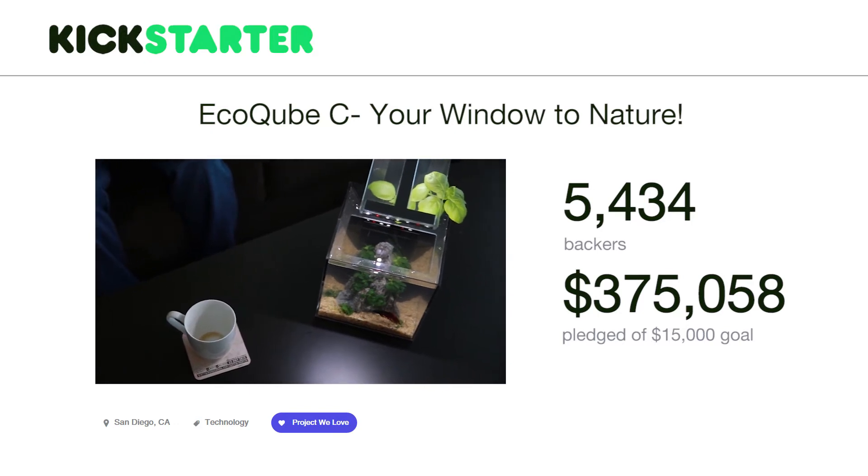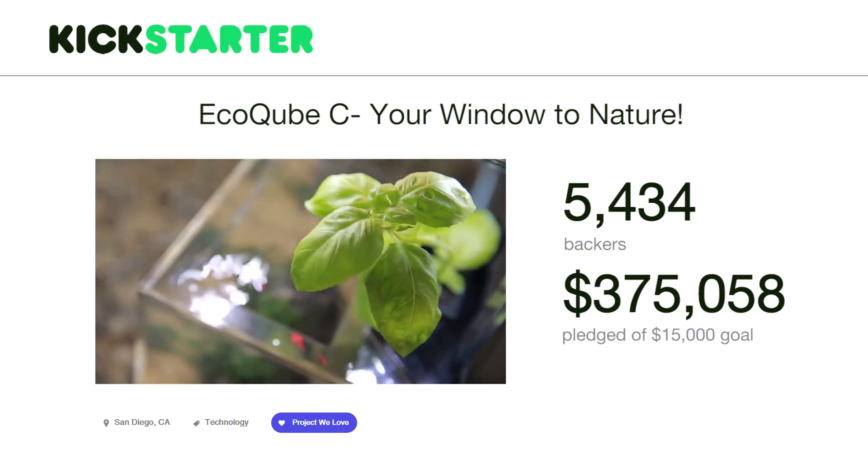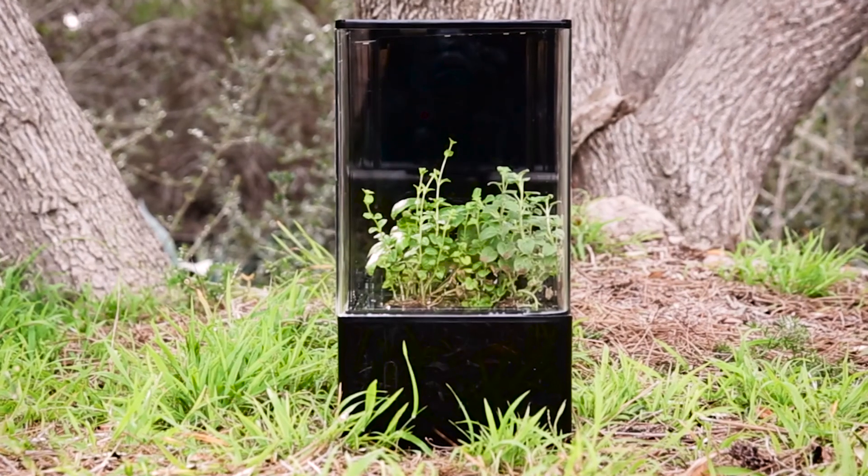Hey guys, I'm Kevin. This is our third Kickstarter. With the EcoCube C, we brought living decor to homes all over the world. Now we're taking it one step further and making that decor work for you. Our backers made the EcoCube happen and continue to drive our innovation for a more beautiful, better, healthier world.